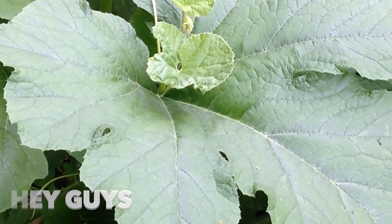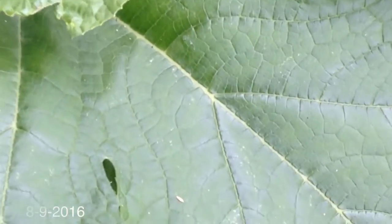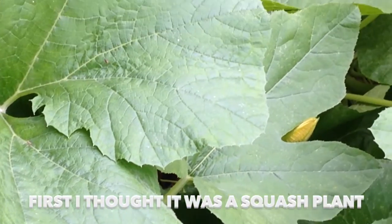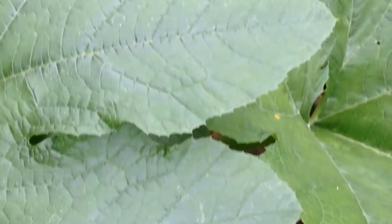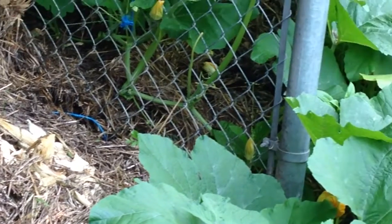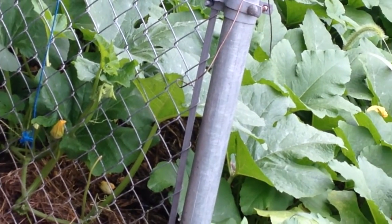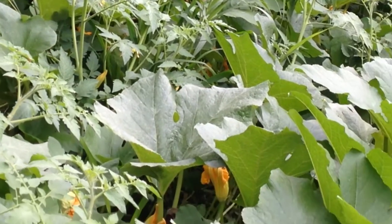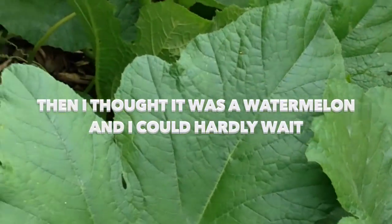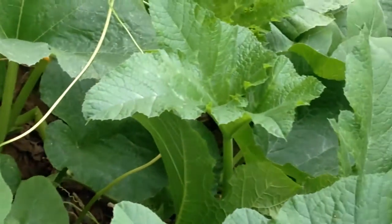Hey guys, today is August 9th, 2016. I just wanted to show you this gigantic leaf on what I thought was watermelon. It came up on its own — we have the compost pile over here and it's spreading out into the compost pile. I thought this was watermelon and my tongue was hanging out waiting for it to ripen, so I looked at it today and they sure don't look like watermelon.